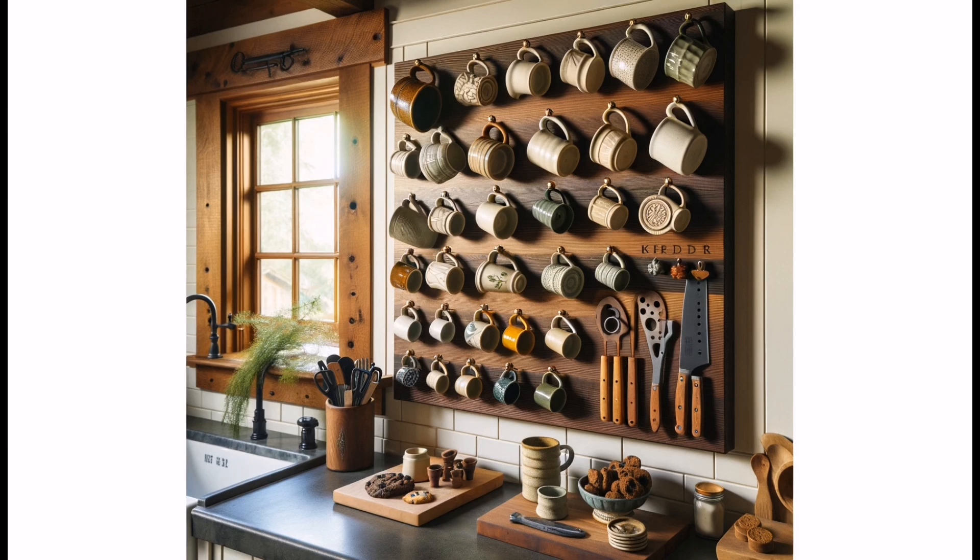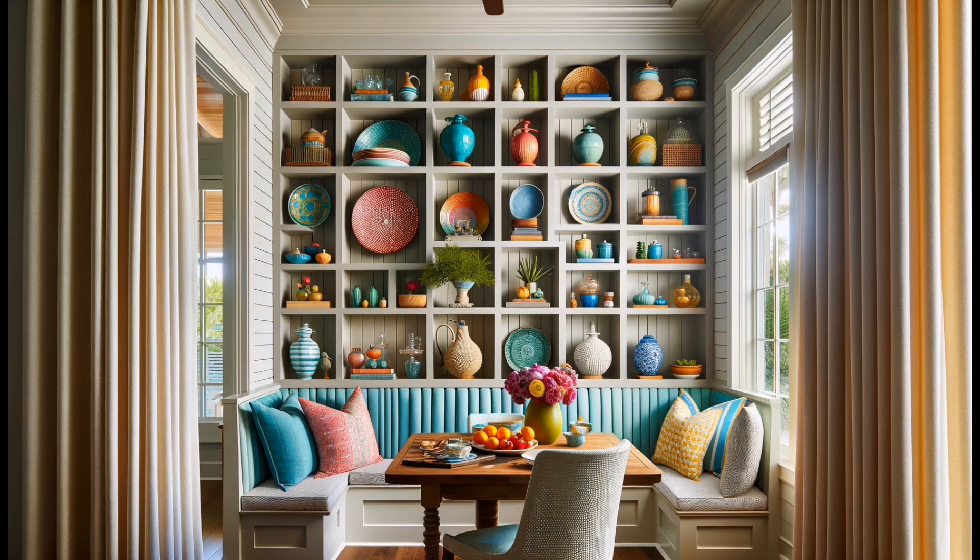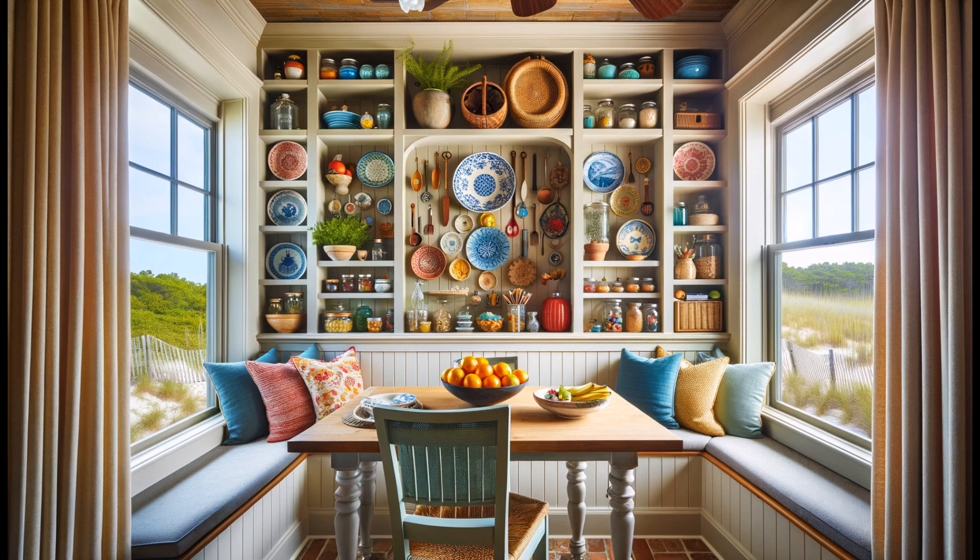Food Network star Molly Yeh brings personality to her farmhouse kitchen with a custom walnut pegboard. It's a functional art piece showcasing her East Fork pottery mugs and more. It's not just storage — it's a statement.